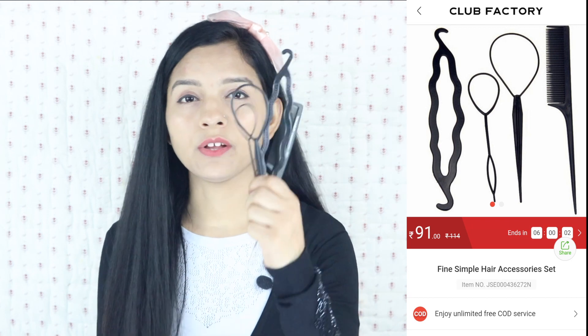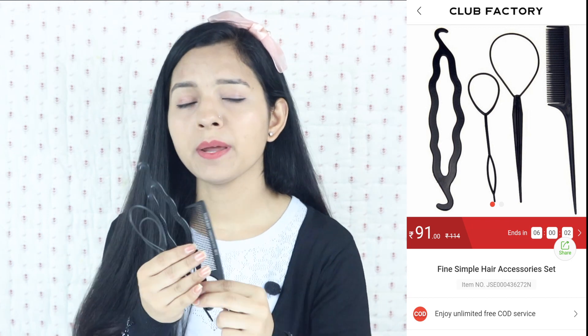Next there will be a bunch of tools which will help you to make a bun. Besides, various hairstyles you can make with them, and a comb which is mainly used for hairstyles. These products are very good — within Rs. 120 you will get these products. I will show you the tutorial in another video.